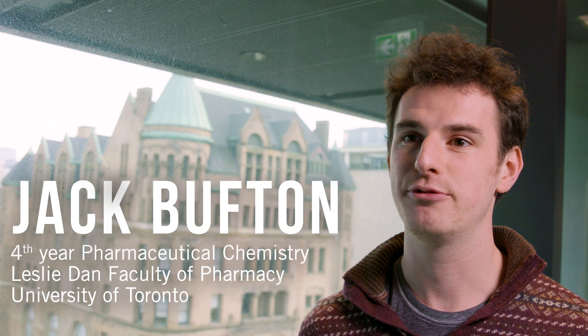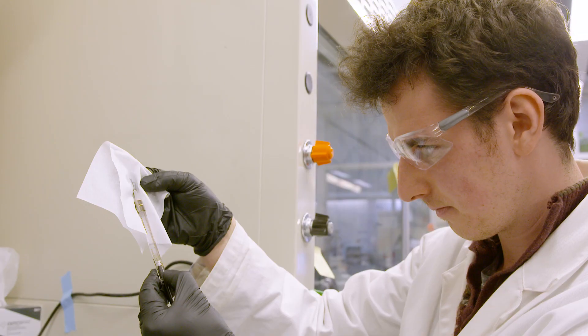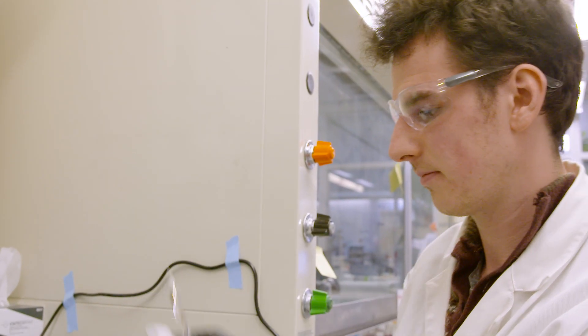I'm Jack Bufton. I'm a fourth-year PharmChem student at the Lesley Down Faculty of Pharmacy and I'm currently doing research in Dr. Christine Allen's lab. My lab is focused on nanomedicine for oncology.